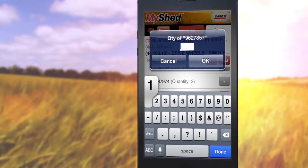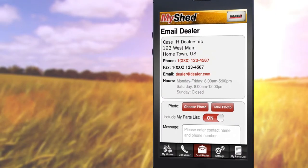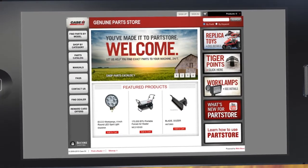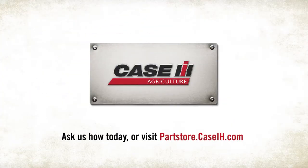Easily search for parts, create a parts list to send directly to us for fulfillment, and quickly connect with us via phone and email, all with the convenience of your mobile device. In combination with the new and improved online parts store, MyShed helps us keep you up to date with the latest parts and service specials, and on track with your maintenance. Ask us how to get started on the online parts store and mobile app today, or visit PartsStore.CaseIH.com.